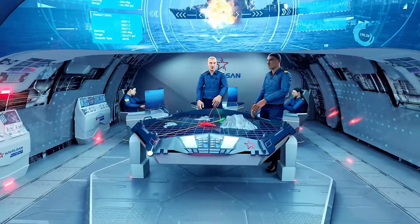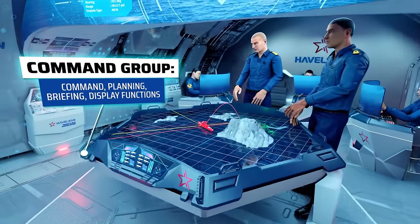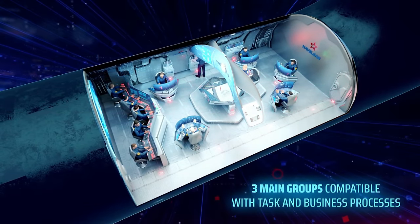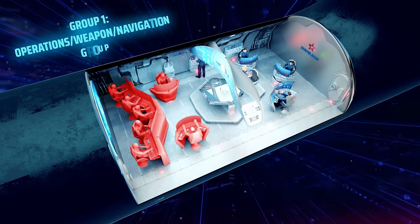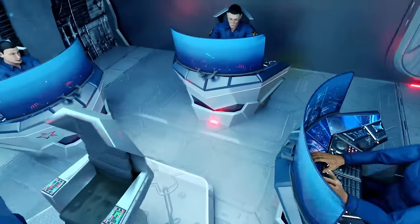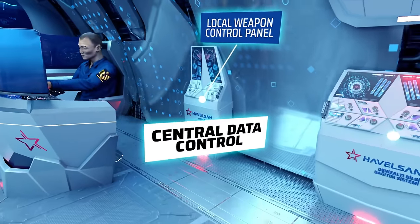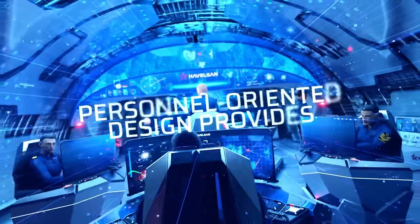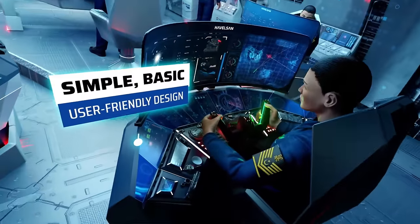The layout is circular, facilitating easy communication and eye contact among personnel and the commander. Three large multifunctional screens compile and display relevant data. This innovative design represents a significant leap forward in submarine command and control systems, promising to revolutionize the way we navigate the depths of the ocean.